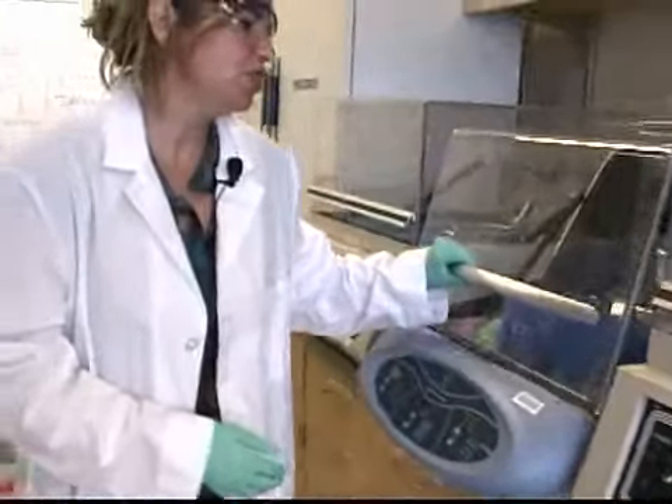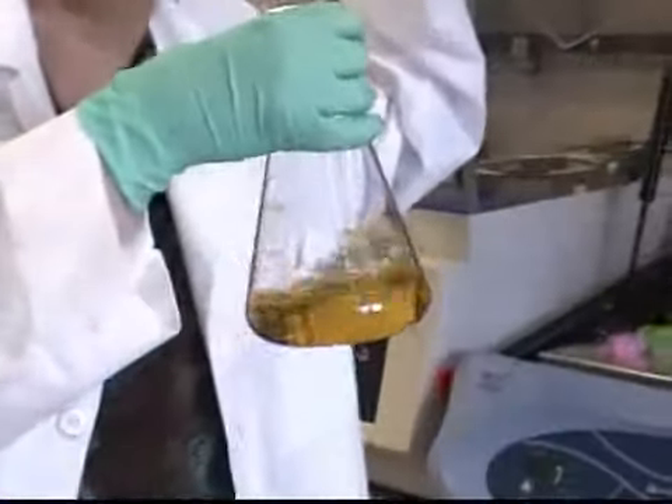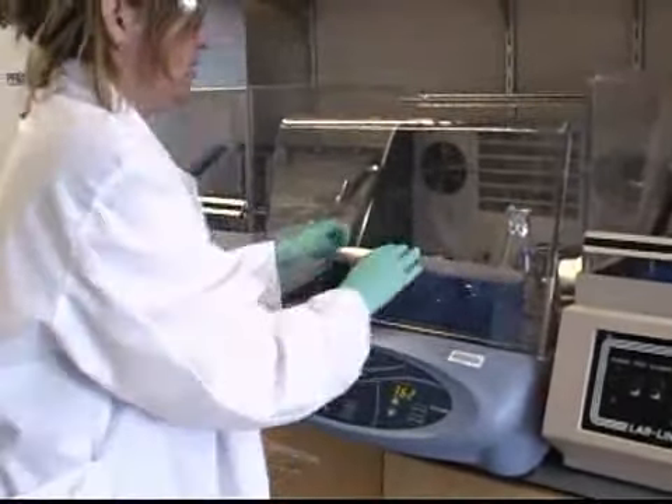They grow in these shakers here. We'll have a flask that is just very rich in the nutrients that we need to grow our bacteria of interest. We'll put them in here and they'll just grow normally — they grow at about body temperature. What we're going to actually do is take a collection of about a billion organisms and find the one that can do the function that I want it to do.